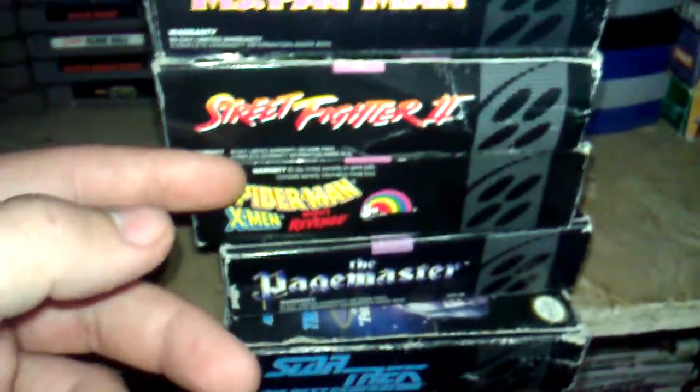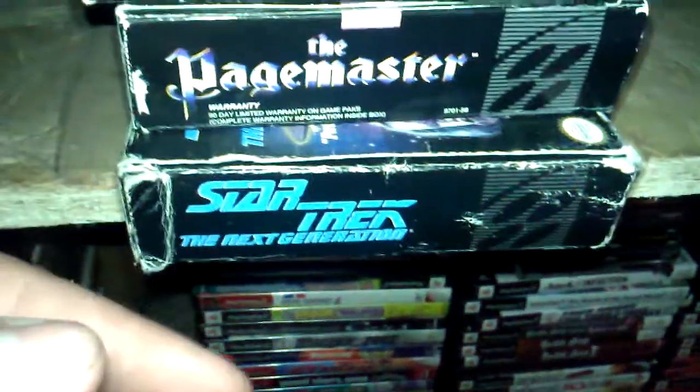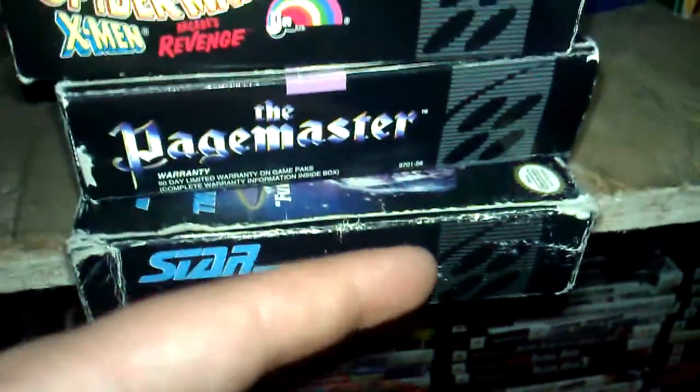My boxed Super Nintendo games. I got Jurassic Park, Ms. Pac-Man, Street Fighter II, Spider-Man, X-Men Arcade Revenge, and these two I got today: The Page Master and Star Trek Next Generation. This Star Trek game has everything — a poster, a manual, the mailbag thing, everything is in there. It even comes with the game sleeve.